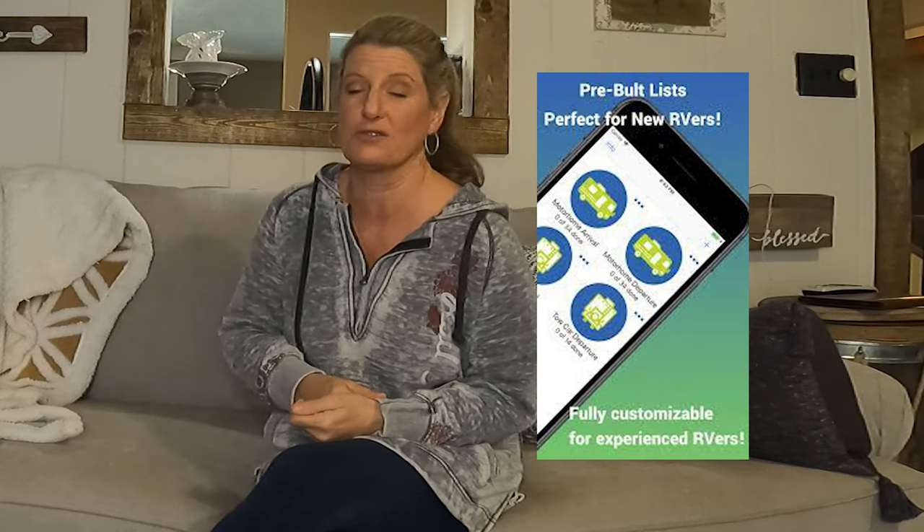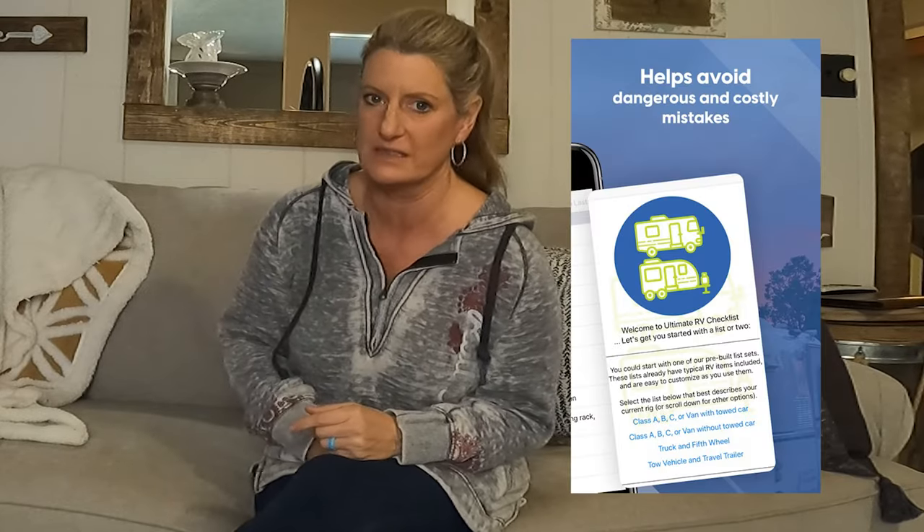It's great for new RVers and it's great for experienced RVers. I know that we forgot stuff when we didn't have a list, but I'm definitely going to be using this one. A lot of times the things on the checklist are quick items, but you don't want to forget them and cause a disaster.